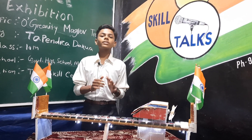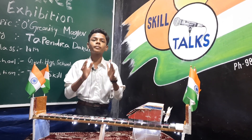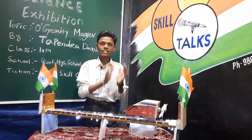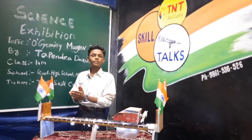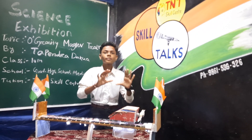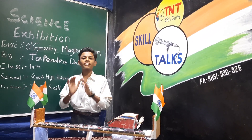Benefits of Maglev Technology: first, a high level of safety; synchronized propulsion makes collisions unimaginable; high speed; eco-friendly; low cost and maintenance; energy efficiency; luxurious and most comfortable; the quickest transportation system. Maglev uses 30% less energy than a normal train.